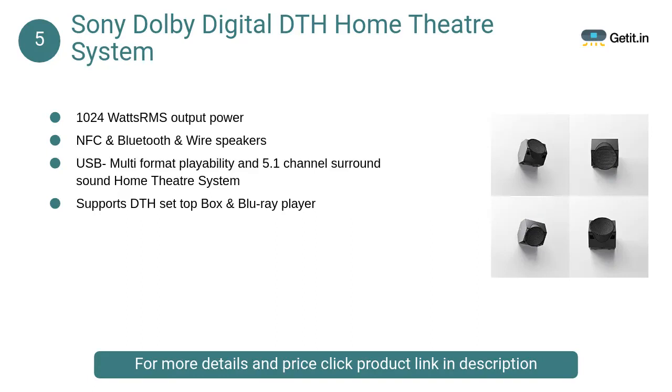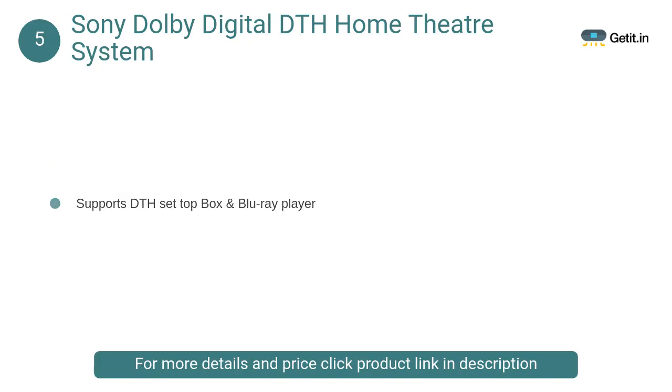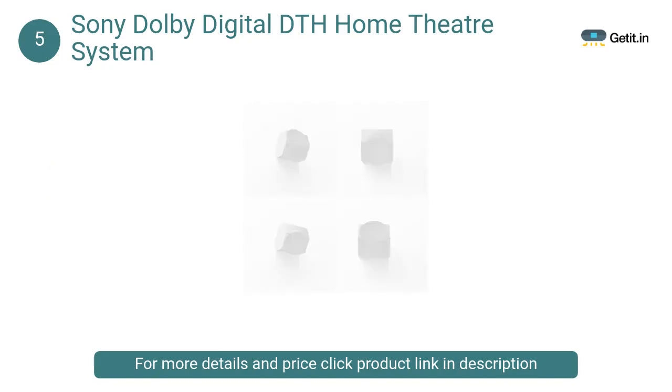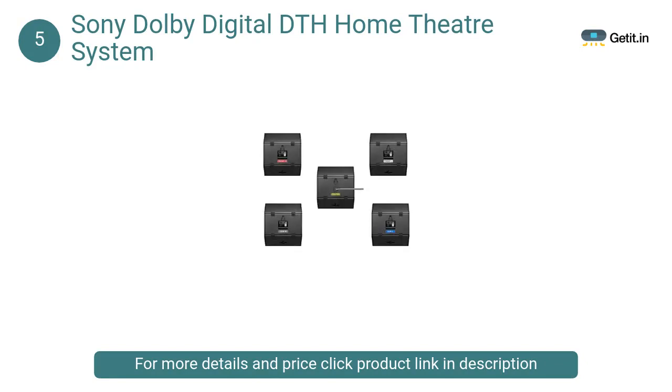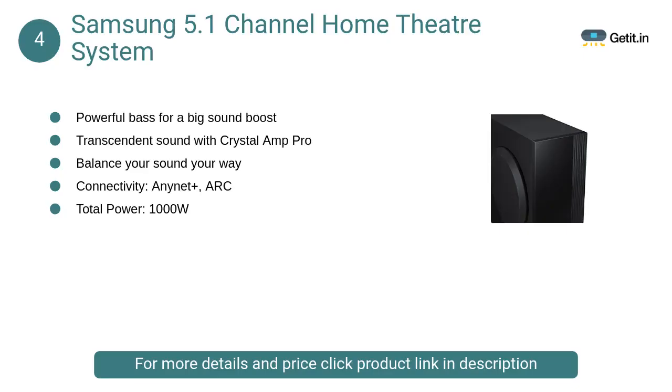At number 5, Sony Dolby Digital DTH Home Theater System: This home theater system has an option to connect your DTH system to it for a never-before experience. Watch your favorite movies, videos, or listen to songs on the Sony HT IV 300 and have full enjoyment.